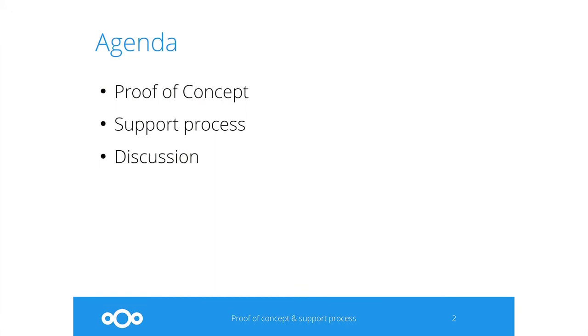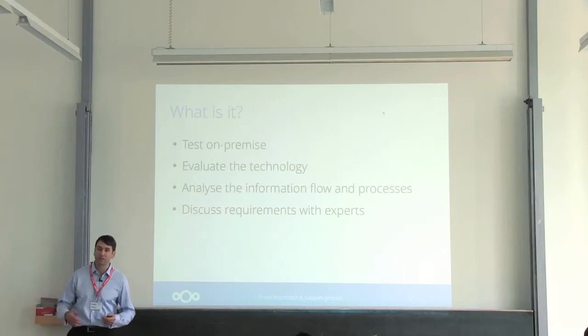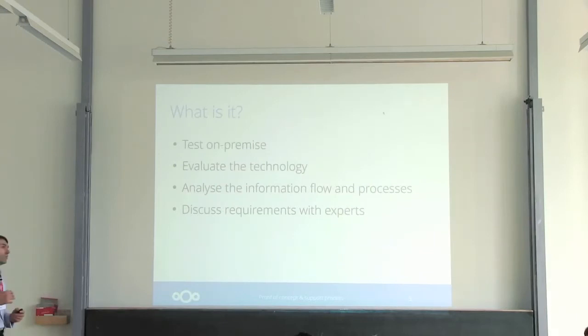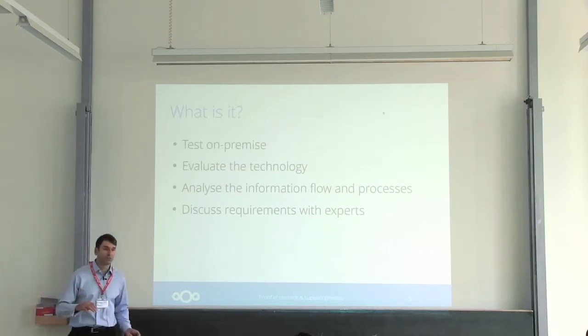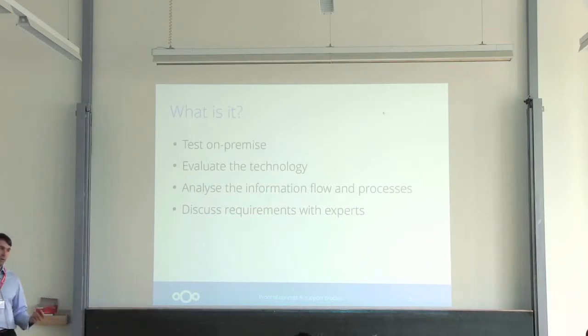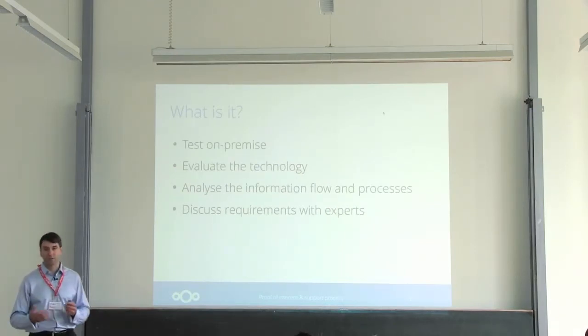So what is the Nextcloud proof of concept? First, it's a great opportunity to actually use Nextcloud in your own environment, connected to your own infrastructure. It's also a great way to understand the technology and how it's going to use this infrastructure. You will have an opportunity to understand the way information flows through the system, to build processes on top of it very early on. And finally, this is going to be a great opportunity to discuss your requirements with Nextcloud engineers.